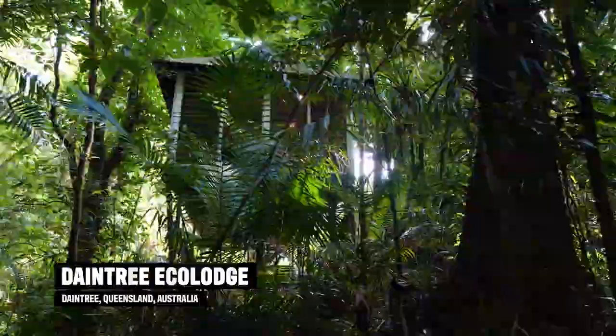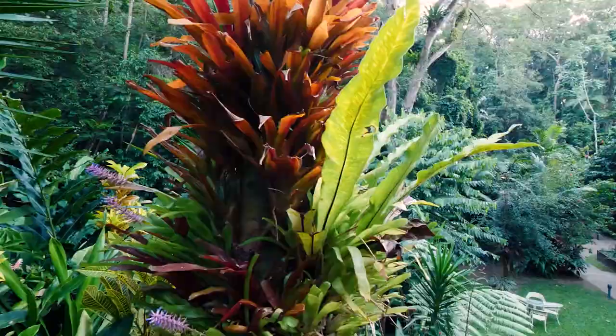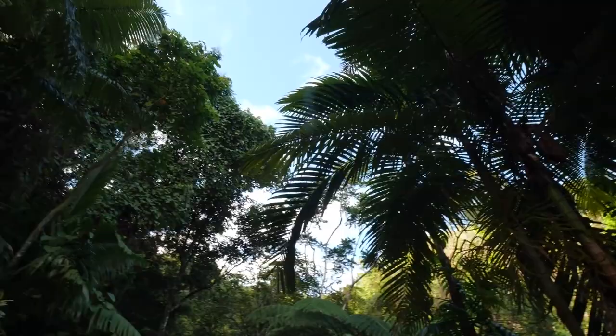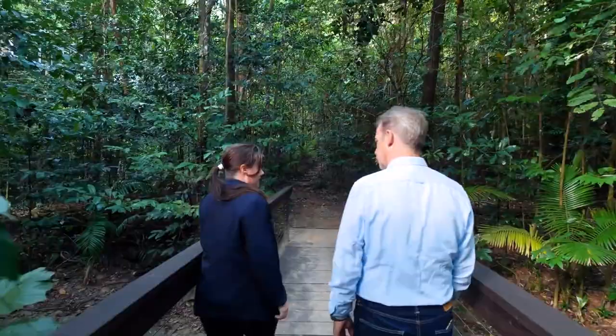So what do guests do here? Well, to be honest Richard, as little or as much as they like. We're in such a beautiful location that guests can either come and have a complete digital detox and immerse themselves in the rainforest, or get out and about and do the many activities this area has to offer — reef trips, cultural tours, guided walks, bird watching, all sorts of activities.